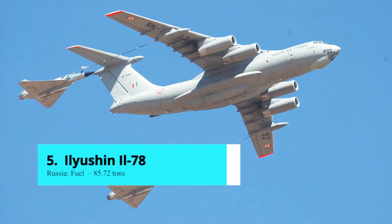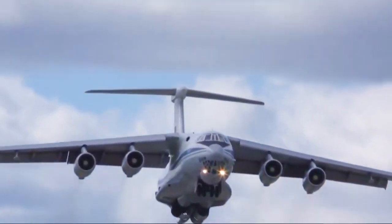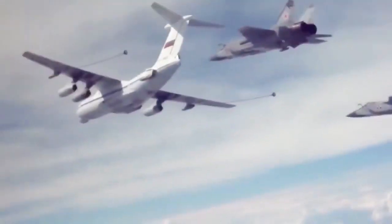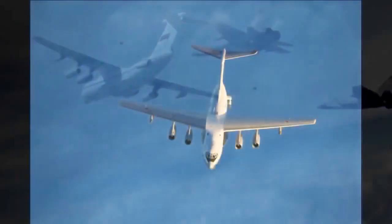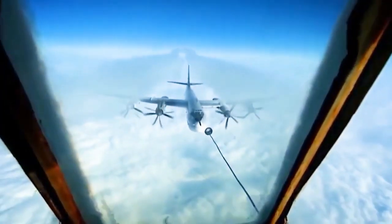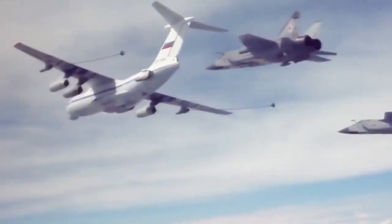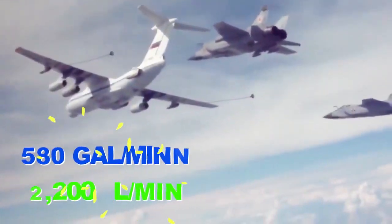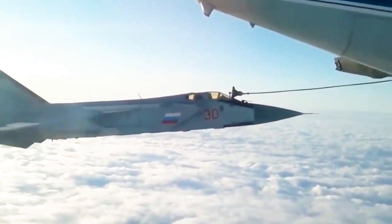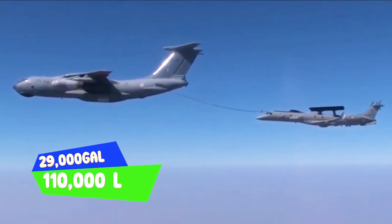Number 5: Ilyushin IL-78. The Ilyushin IL-78, also known as MIDAS by NATO countries, is an aerial refueling aircraft derived from the Ilyushin IL-76MD military transport aircraft. The IL-78 is capable of aerial refueling three different aircraft at the same time during day and night, with each unit having a fuel transfer rate of 500 to 600 liters per minute, giving it a combined transfer rate of up to 580 gallons or 2,100 liters per minute. The aircraft's fuselage and wing tanks can hold up to 29,000 gallons or 110,000 liters of fuel.